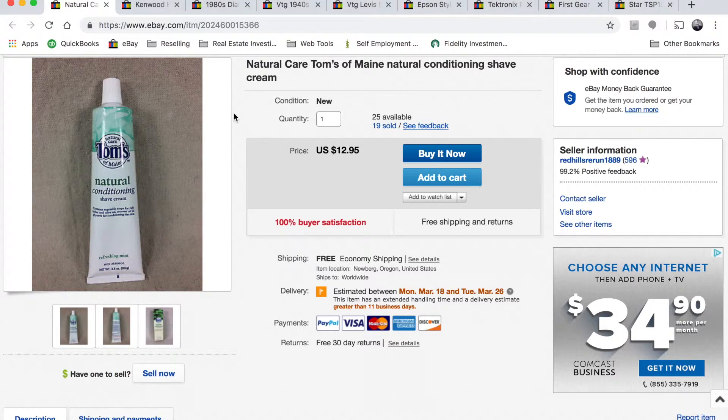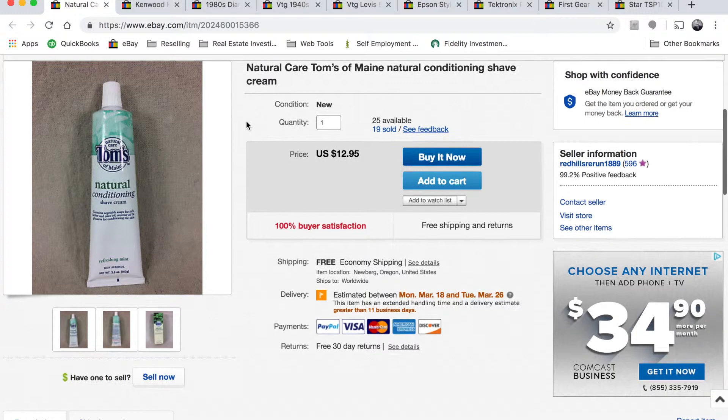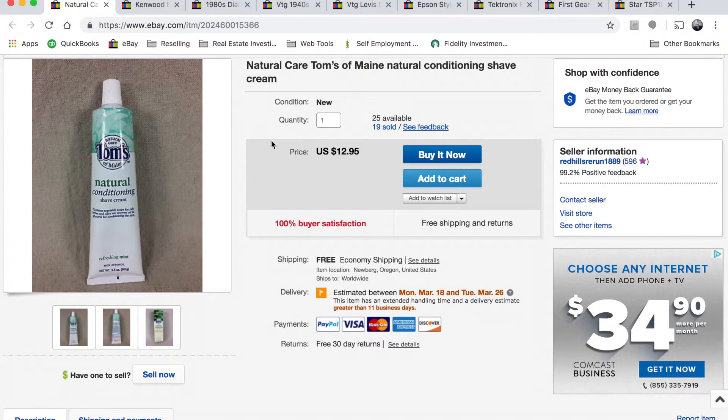Next, I came across a bag of Tom's conditioning shave cream. There were originally forty four available — we've sold nineteen and there are twenty five still available. We sell them at twelve dollars and ninety five cents a piece with free shipping. They didn't start selling until we dropped the price from around eighteen ninety five down to twelve ninety five and added free shipping. They ship first class, and we only created one listing for all the shave creams.